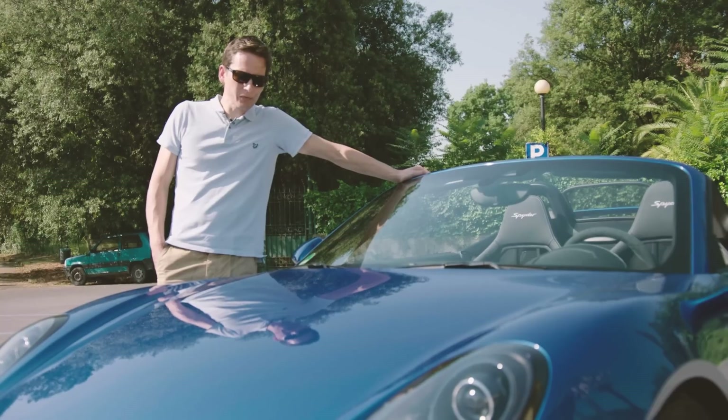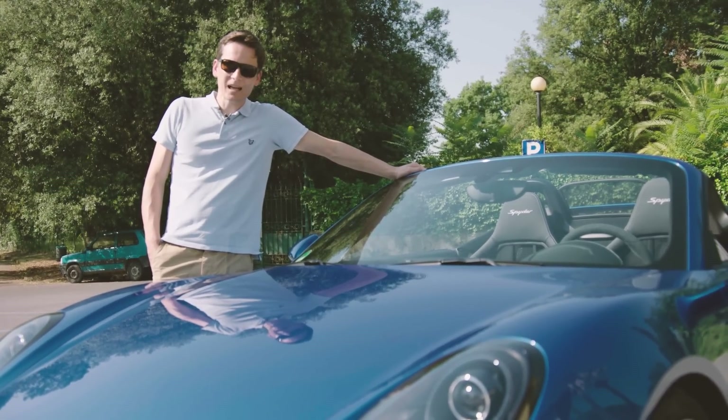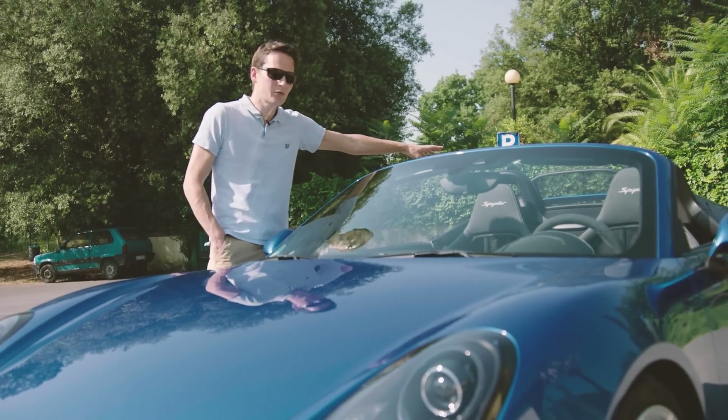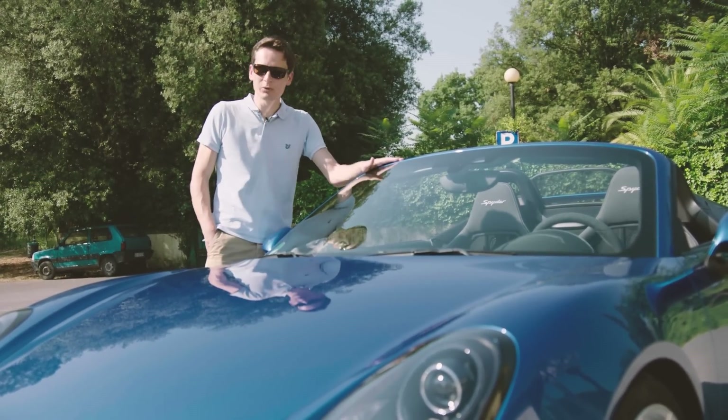The old car had a roof which could probably be kindly described as a bin bag, and to be honest most owners just drove faster when it started to rain so the wind blew the rain over their heads, rather than stopping and trying to fit the bin bag to the roof.